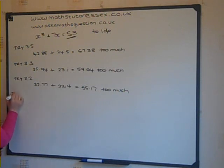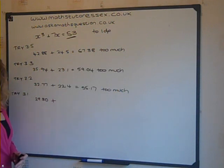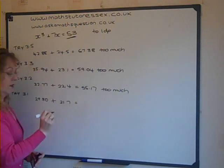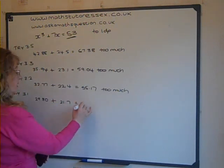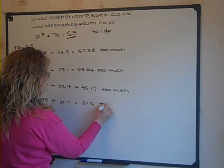Try 3.1. 3.1 cubed is 29.80, plus 3.1 times 7 is 21.7, and the total of that is 51.5. That's too little.